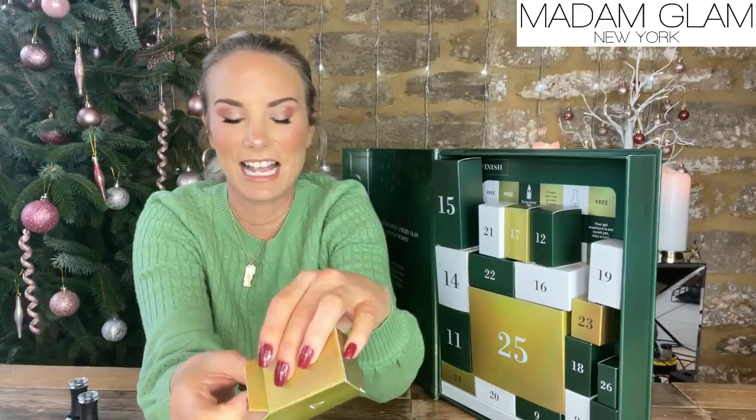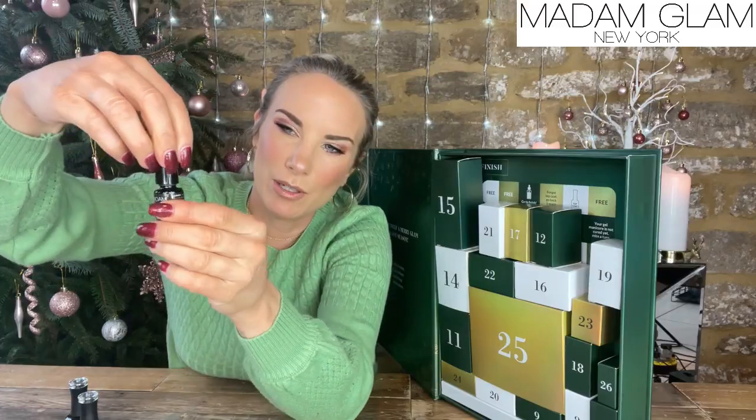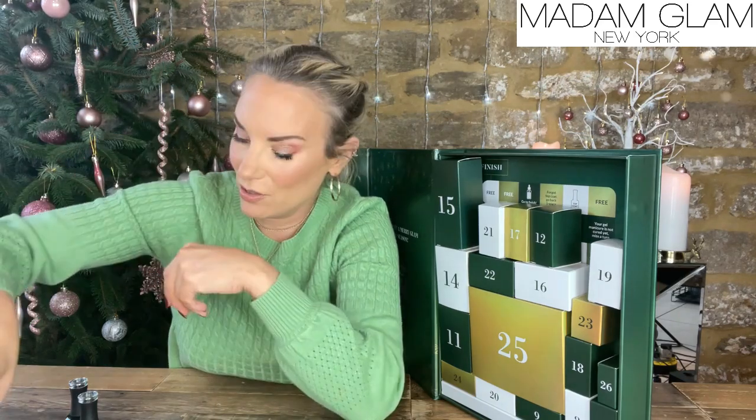Day number seven is another colour called Drummer Boy. Wow, can you see the colour of that? It's actually very similar to my dress but darker — very Christmassy. I've never actually seen that kind of green before, so that'll be interesting to try. Beautiful.